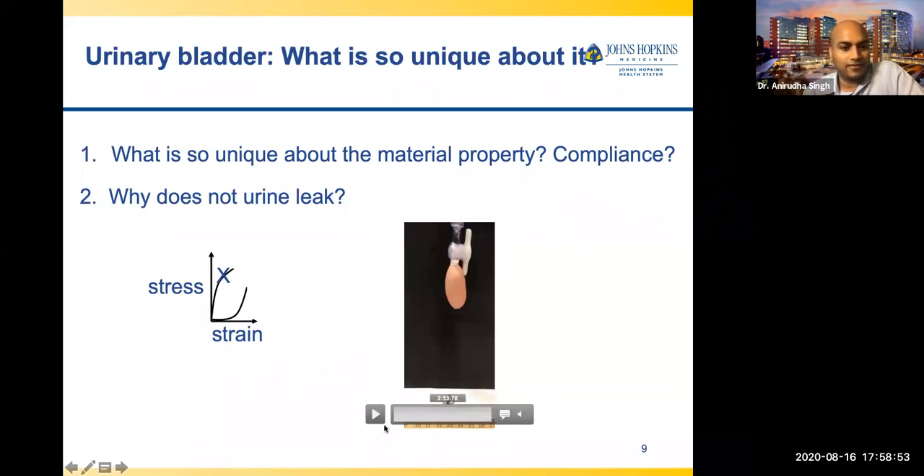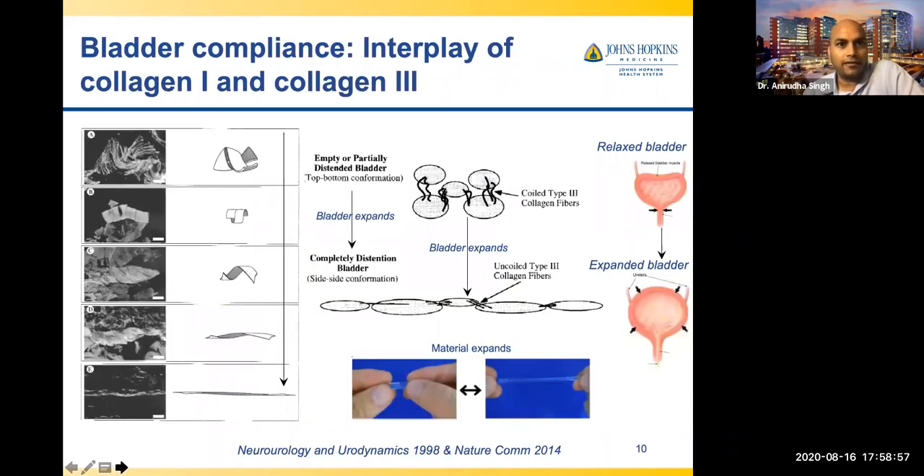Why I'm showing you the bladder is because it's easier to visualize than a tube. Looking at the extracellular matrix, collagen type I and collagen type III are important, and elastin is also important. Collagen is arranged in a helical shape — like a spring. When the bladder fills, collagen uncoils; when urine empties, it collapses and returns to its natural position. This is the mechanism of how the bladder works. Elastin has a limited role in expansion but plays a major role in contraction.